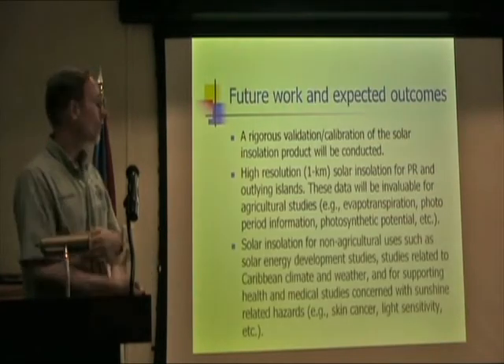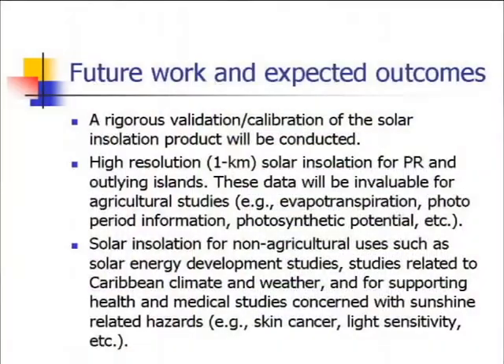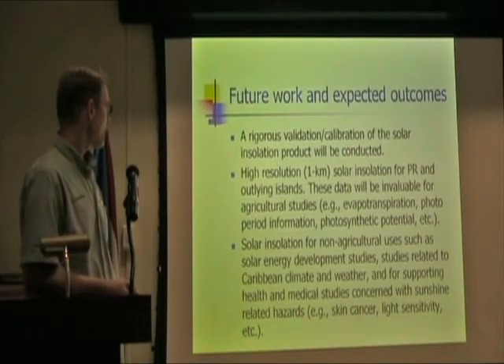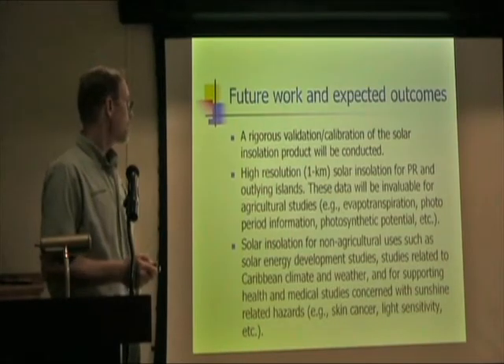This will also be useful for non-agricultural purposes such as solar energy studies, studies related to Caribbean climate, and medical studies concerned with sunshine-related hazards such as skin cancer and light sensitivity.